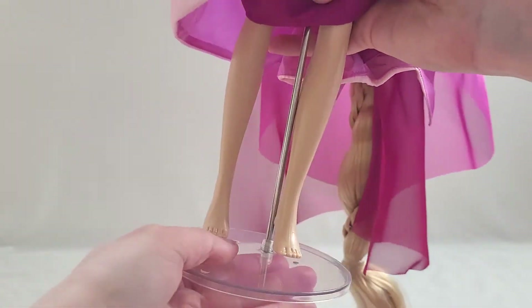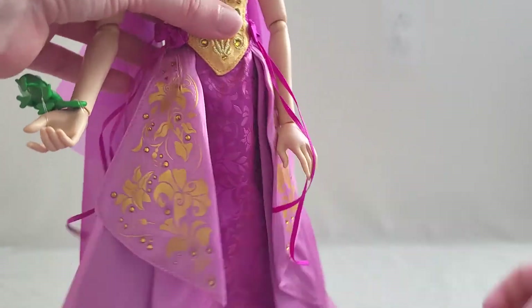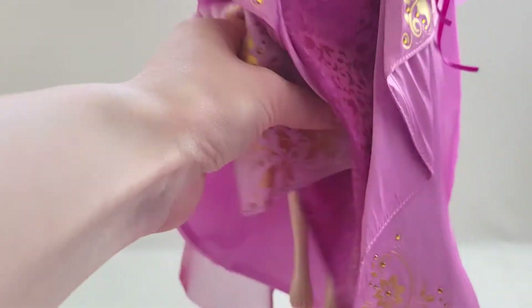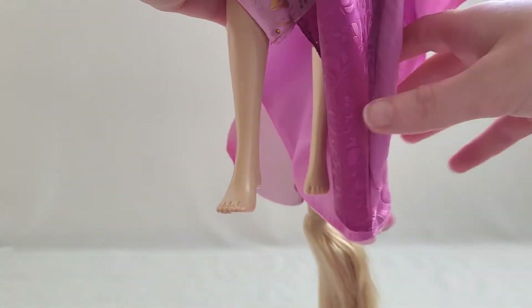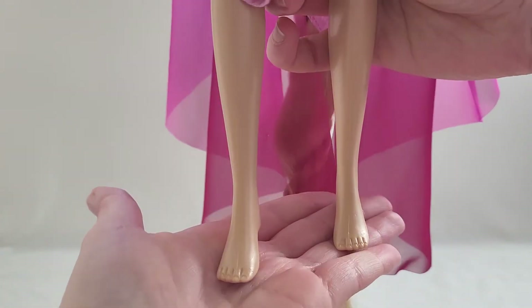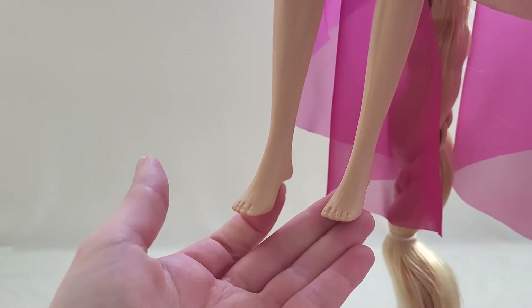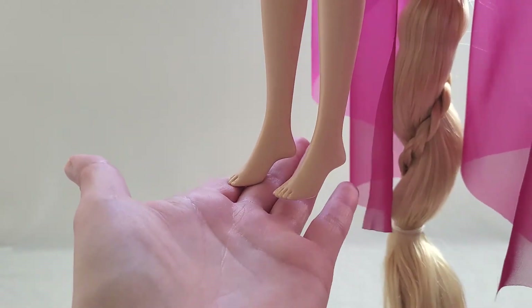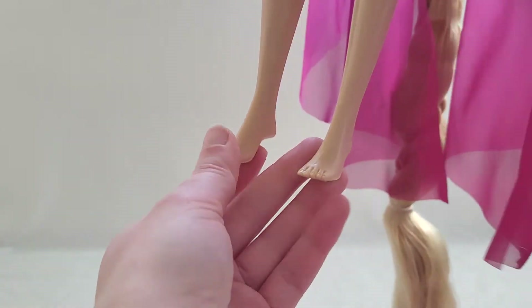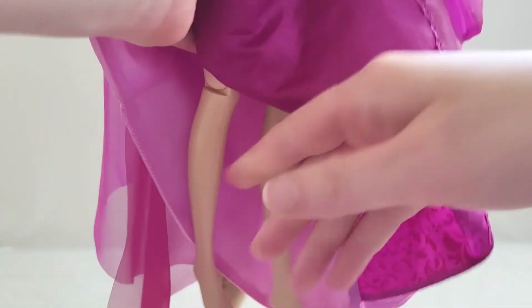This one does have bare feet, which is what she wears in her film. If you wanted to, you could get some flats — maybe someone on eBay is selling shoes from one of the other limited edition dolls. You can just order those and put them on. Her knees do bend.